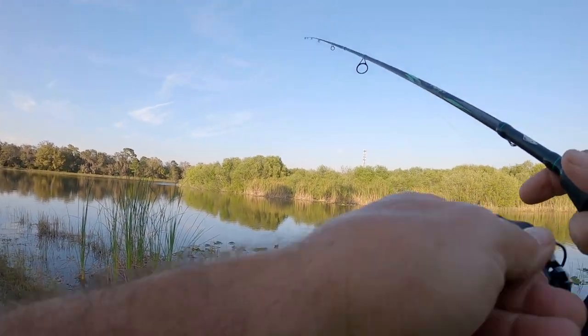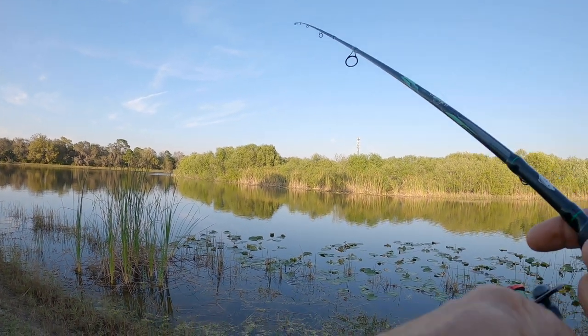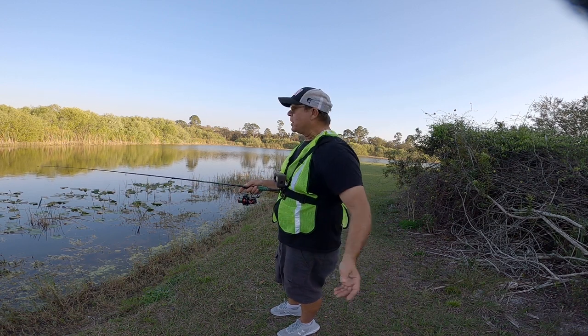What I love about it is if you want exercise you can pedal it, and if you want to take a break from pedaling you can just go straight electric. No problem at all. I don't know, guys — we should have caught one by now.